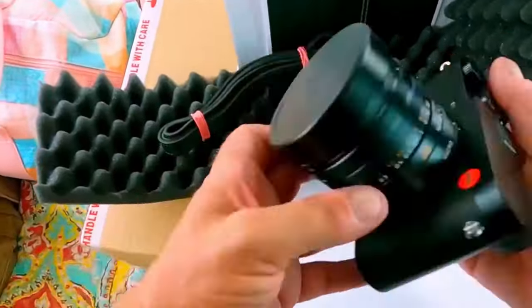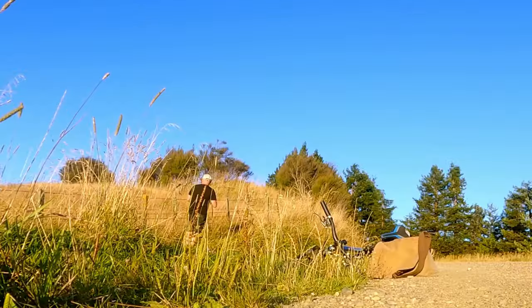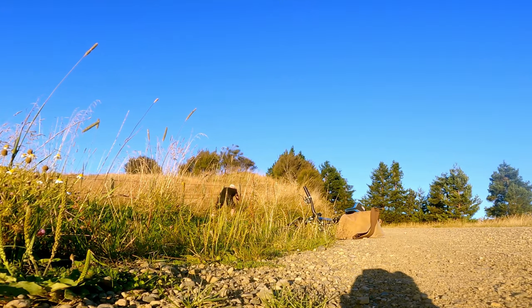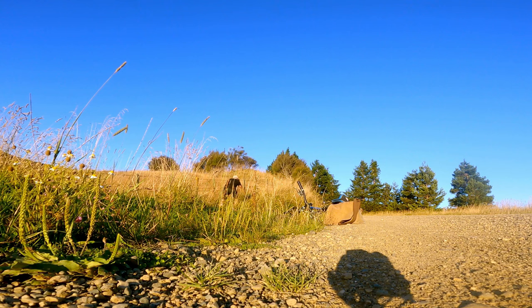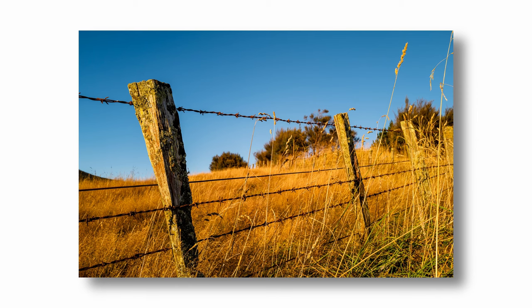Camera is the Leica Q2, 28mm f1.7 lens. It's at ISO 100, f11, giving me an 80th — which is plenty handheld. Using the fence post, I'm trying to keep my shadow out of the shot as well. I quite like it. I'm also trying it at f1.7, focusing on the fence post. I'm not sure if I prefer the shot at f11 or the shot at f1.7. I'm leaning towards f1.7, just because it really isolates the main subject.